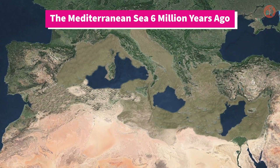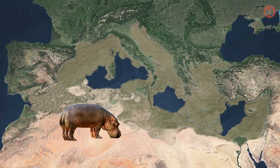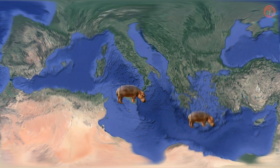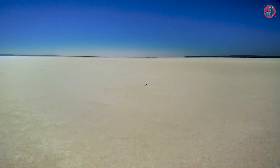Approximately 6 million years ago, when the Mediterranean was a desert, hippos traversed the newly exposed land from Africa to Europe. Later, as this region reverted to a sea, certain hippos found themselves isolated on islands, shrinking in size due to island dwarfism. Interestingly, there is other definitive evidence that the Mediterranean Sea was once a desert.